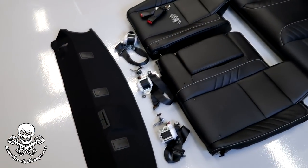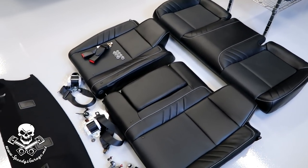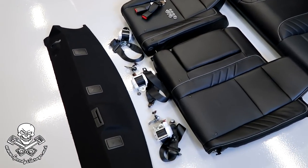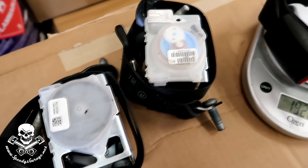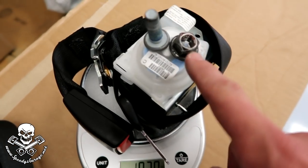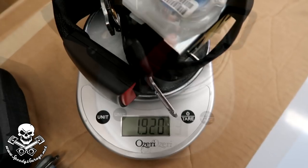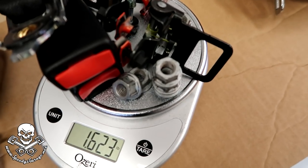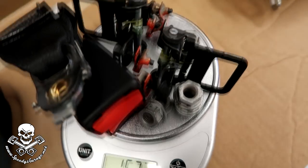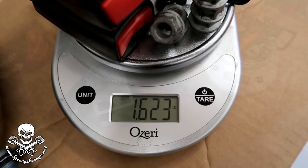Here's all the stuff that comes out as part of the rear seat delete: seats, seat belts, brackets, strikers, and the package tray. Now let's find out how much it all weighs. I weighed the seat belts — these two with the extra bolts weighed 1.94 pounds each, almost two pounds. This one because it has a nut instead of a bolt on one of the connectors weighed 1.92 pounds. The two seat belt clips, all the fasteners for the seats and seat belts, and the two strikers for the rear seat backs weighed 1.623 pounds.